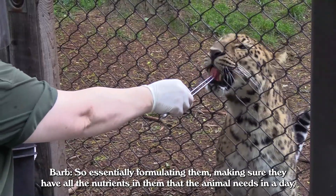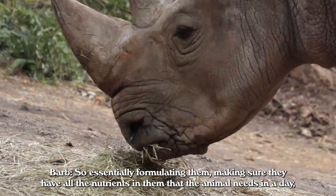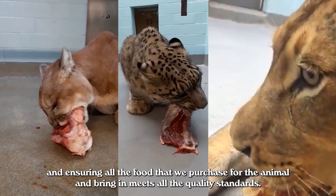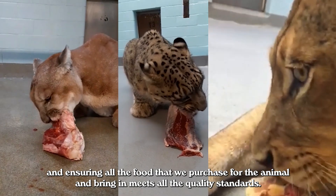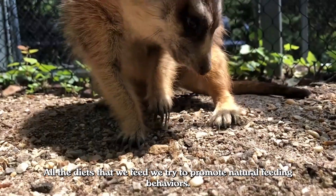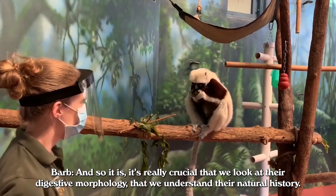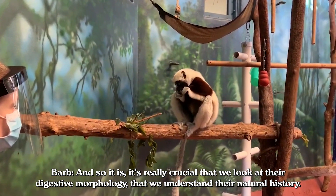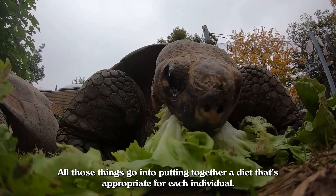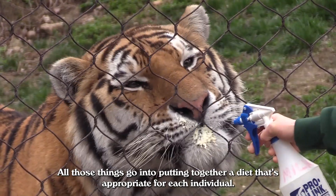Essentially formulating the diets, making sure they have all the nutrients that the animal needs in a day, and ensuring all the food we purchase for the animal meets quality standards. All of the diets that we feed, we try to promote natural feeding behaviors. It's really crucial that we look at their digestive morphology and understand their natural history. All those things go into putting together a diet that's appropriate for each individual.